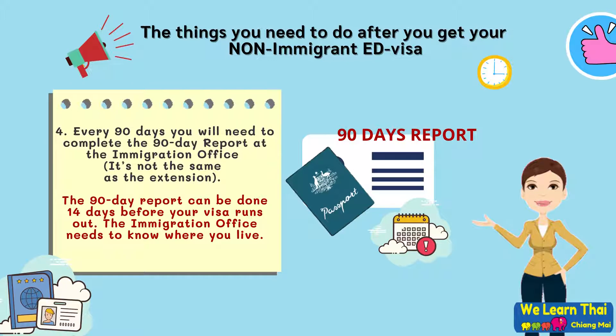Step 4: Every 90 days, you will need to complete the 90-day report at the immigration office. However, please note that it's not the same as the extension. The 90-day report can be done 14 days before your visa runs out. The immigration office needs to know where you live.